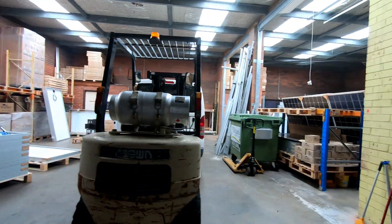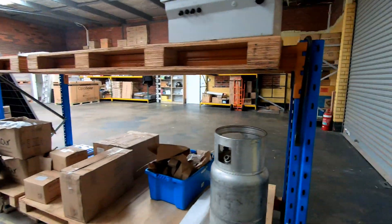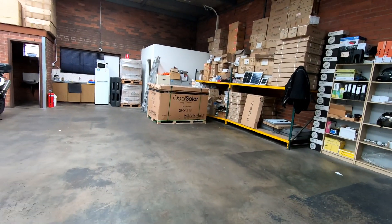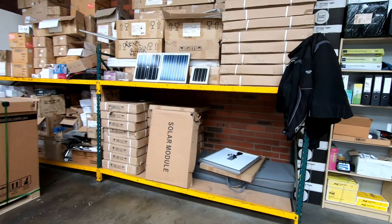Of course he's got some batteries as well, and he's got some excellent fold-up kits. I've got three at home — the panels produce really well.